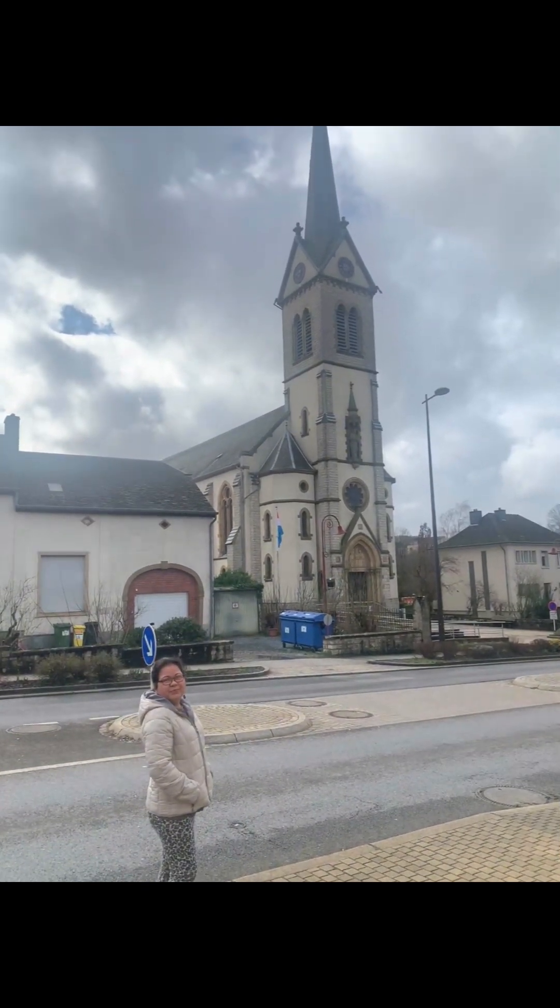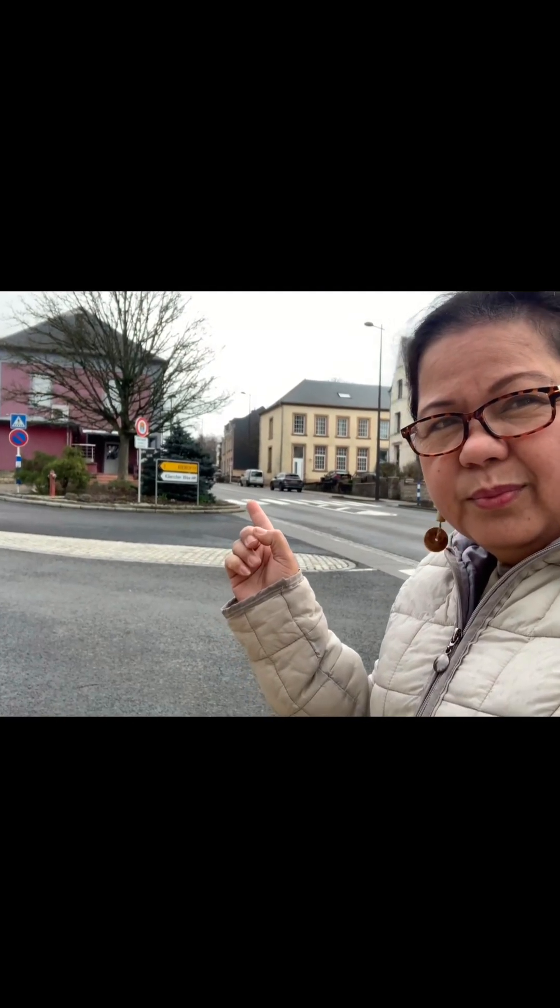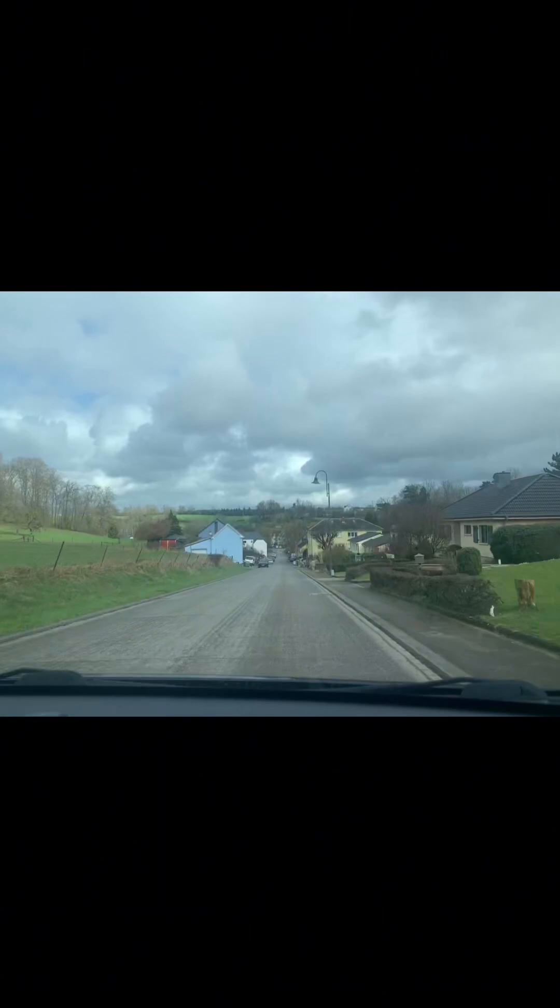This is the church here — it's beautiful from the outside, actually a beautiful church. I think it is closed. Thank you so much for watching, guys, and now we're going to our first castle — the Castle of the Valley of the Seven Castles.